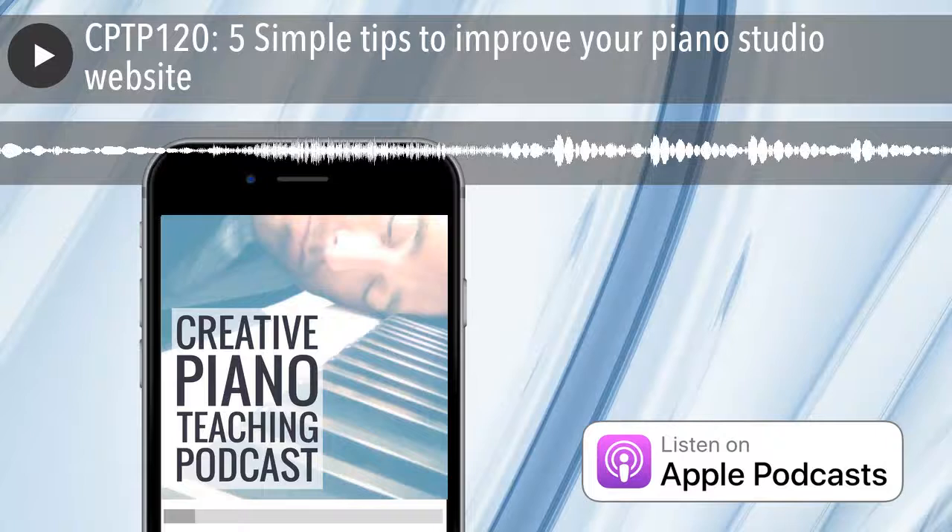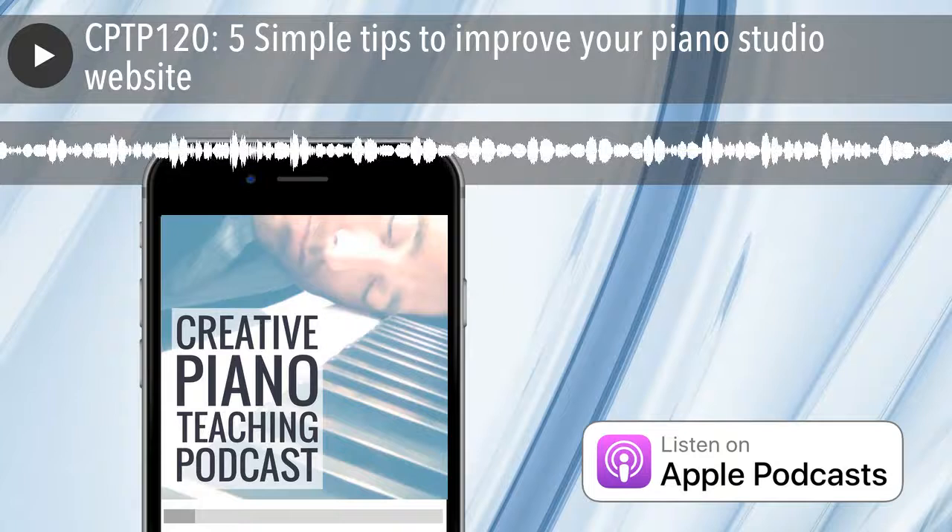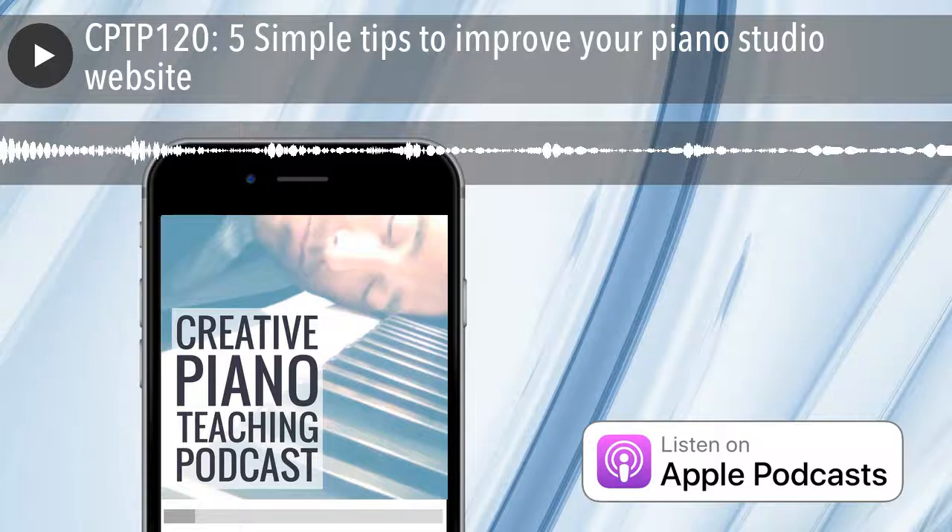My guest today owns Hello Piano Studio, a group piano studio in Chapel Hill, North Carolina. It's always great having Inner Circle members on the show to talk about some of the things they're working on and helping other teachers in the process. First up, can you give us a quick overview of how your piano teaching looks at the moment — studio, location, types of lessons?